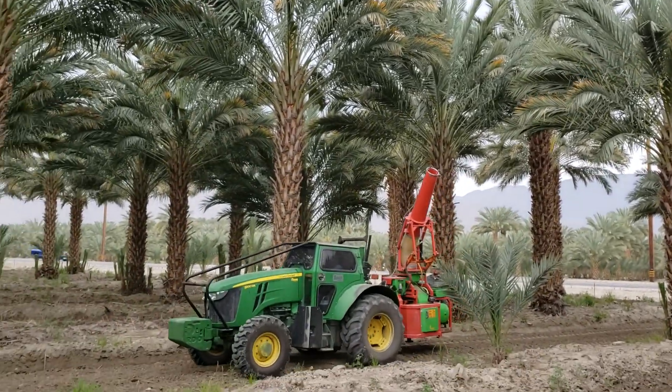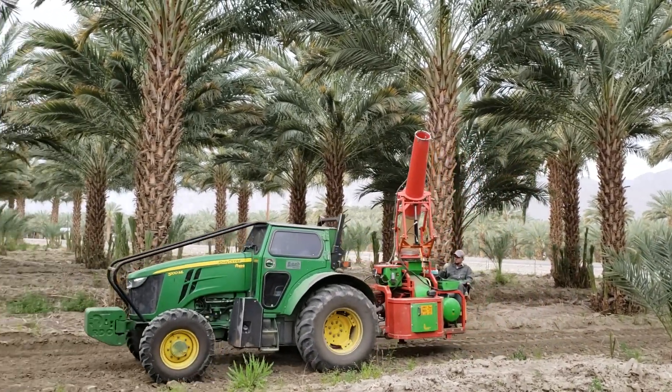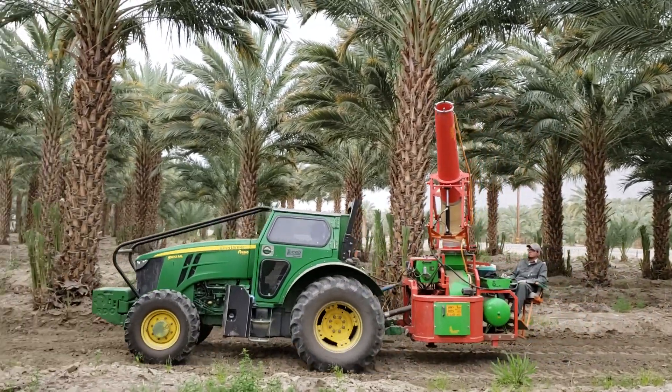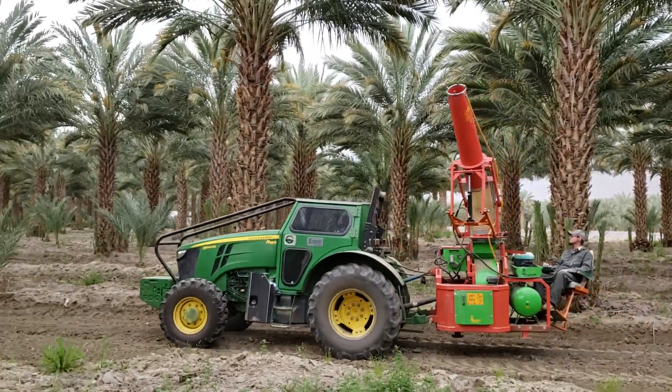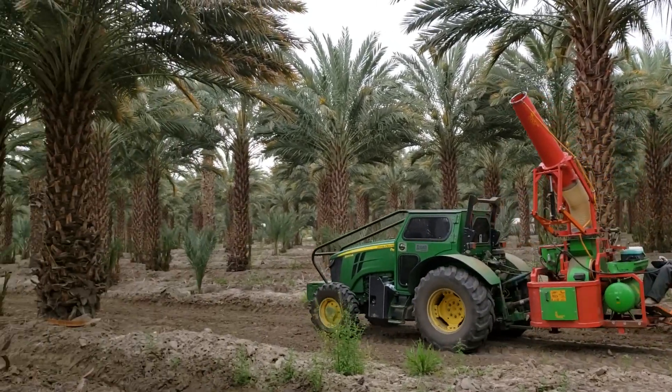We do our pollination with a tractor and a pollination machine. It reduces the amount of time substantially, and at the same time it's a lot safer than having our workers up inside the crown of these trees.